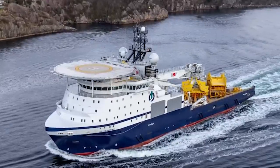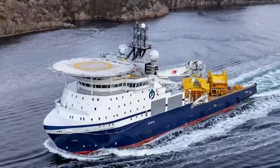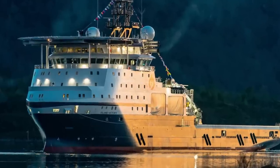When she's not busy tugging, Island Victory can also work as an oil recovery ship in Norwegian waters, since she's got a 7,500 cubic foot storage tank.